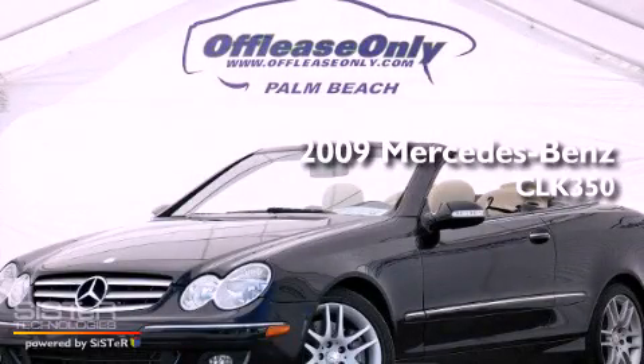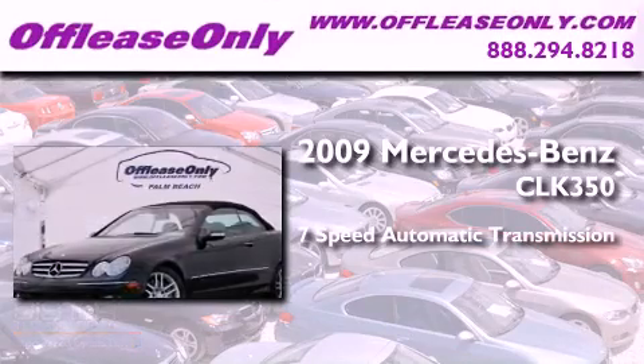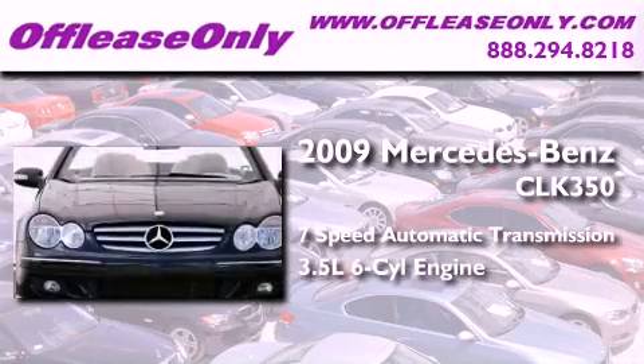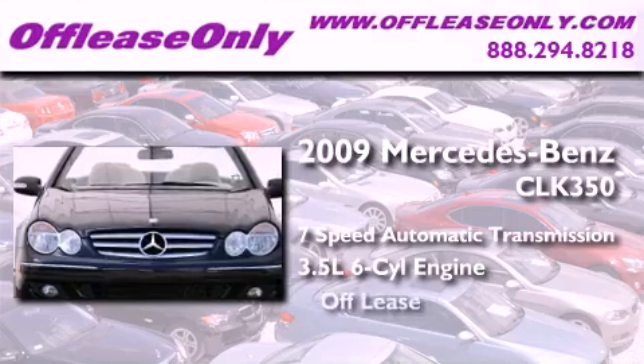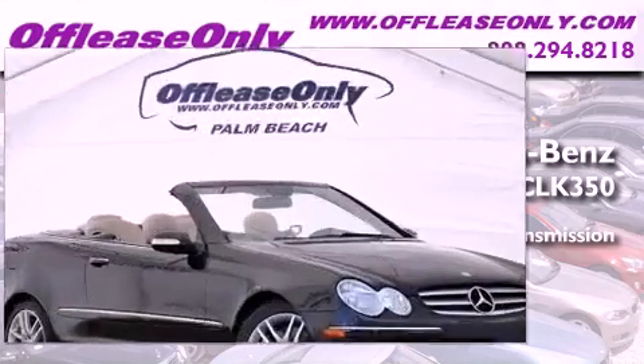This is a 2009 Mercedes-Benz CLK 350. This car has a 7-speed automatic transmission, a 3.5-liter V6, and having just come off lease, this Mercedes-Benz is in like-new condition.